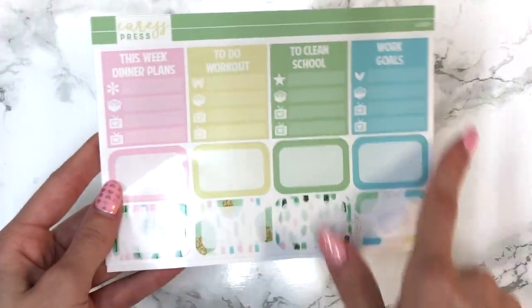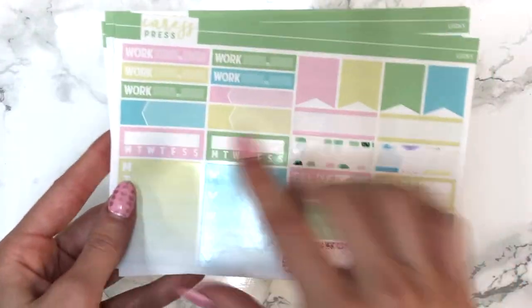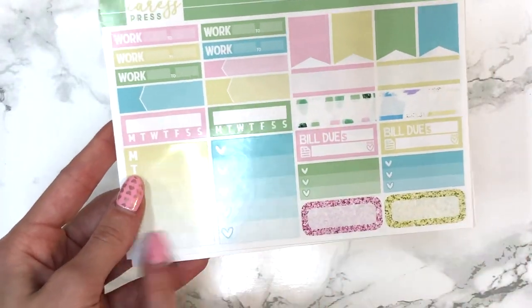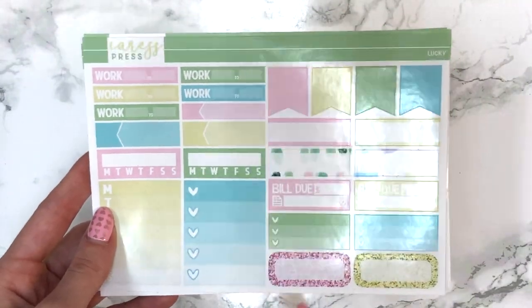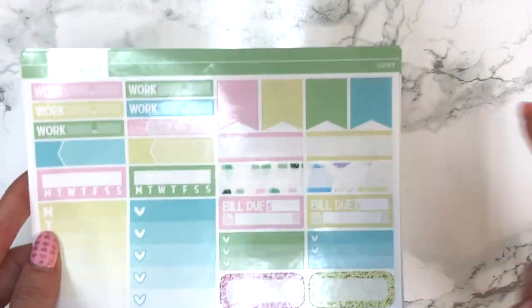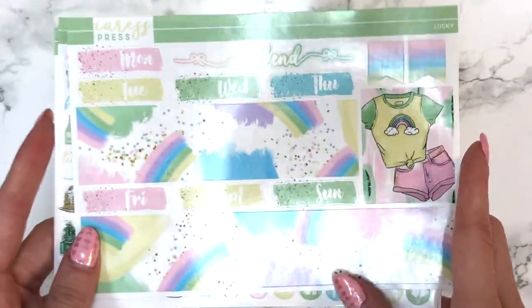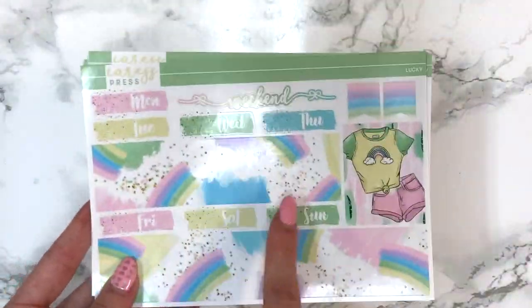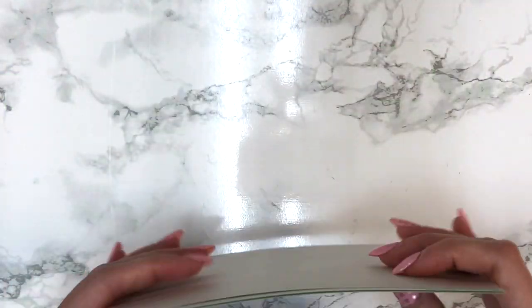This sheet has your headers, half boxes patterned and solid, work labels, appointment labels, habit trackers, slide bar, checklist, weekly trackers, smaller checklists, glitter quarter boxes, build dues, fancy labels, and flags. On the last sheet you get an extra full box, your bottom washy, date covers, weekend banner, and side flags. That was it for my Caress Press order.